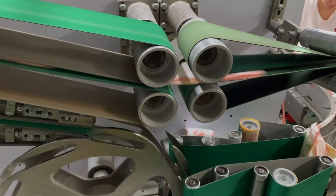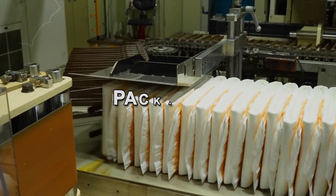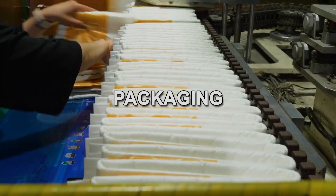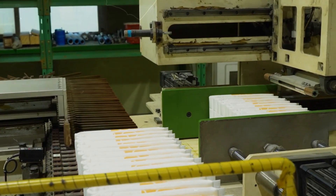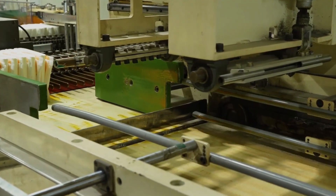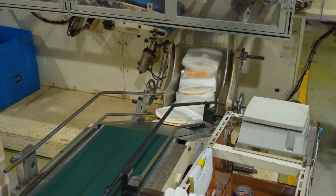With each test passed, the diapers are now ready to receive their final seal of approval — the packaging that not only protects them but also presents them to the world. The fully inspected and tested diapers are swiftly and efficiently packed into their respective packaging, a process as precise and orchestrated as any earlier production stage.